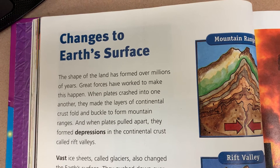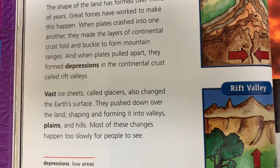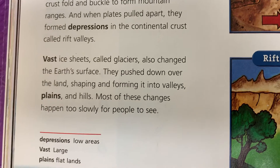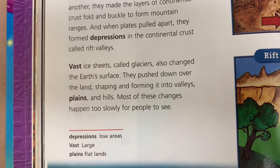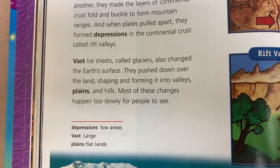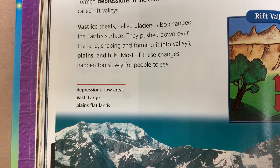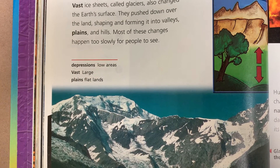And when plates pulled apart, they formed depressions in the continental crust called rift valleys. Vast ice sheets called glaciers also changed the earth's surface. They pushed down over the land, shaping and forming it into valleys, plains, and hills. Most of these changes happen too slowly for people to see.